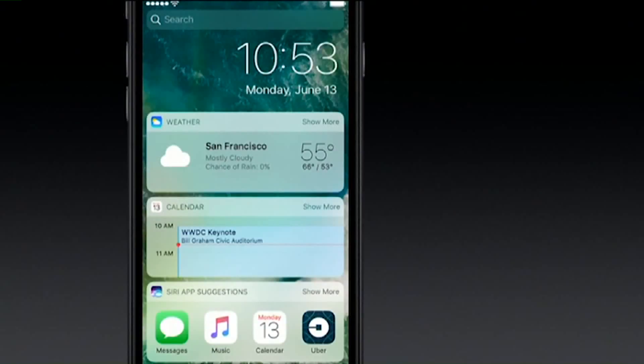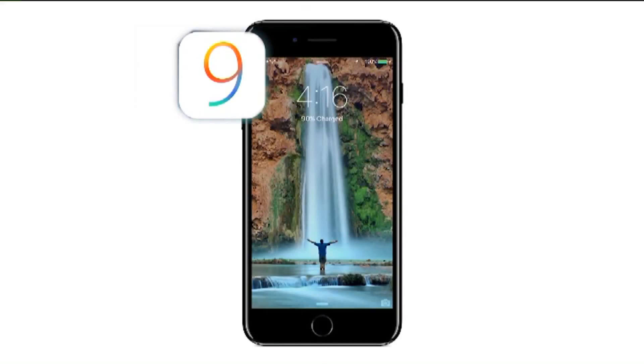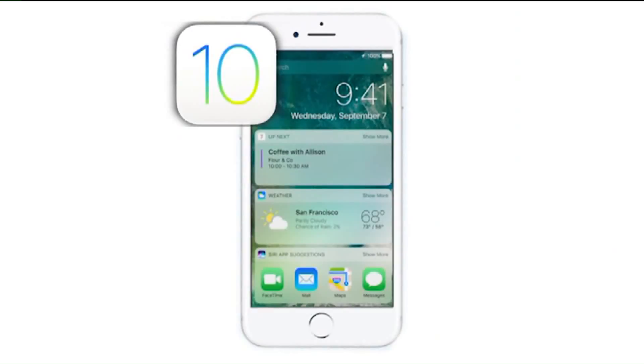you can see headlines, your calendar, the weather, even pending Amazon orders, without unlocking your phone. Speaking of unlocking, no more swiping — now just press the home button.